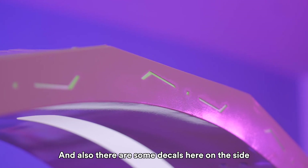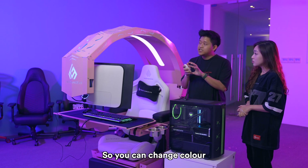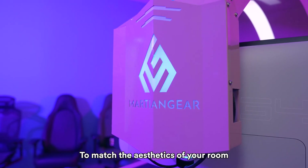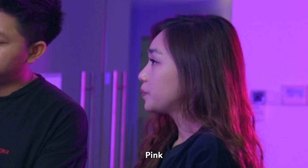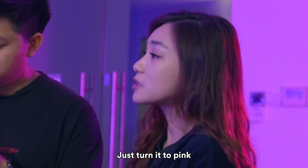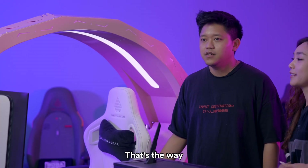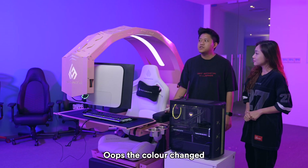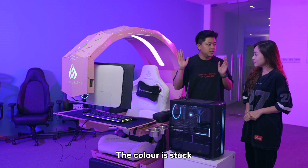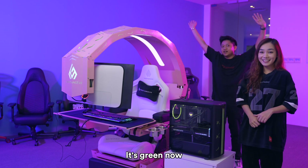As you can see, there are some decals here on the side. It also comes with customizable light on the front, so you can change the colour to match the aesthetic of your room. What colour would you like? Pink. But it's pink on pink — let's pick blue. I want pink. Fine, pink on pink. Nice. Oops, the colour changed — it's green now. Who did it? Not me.